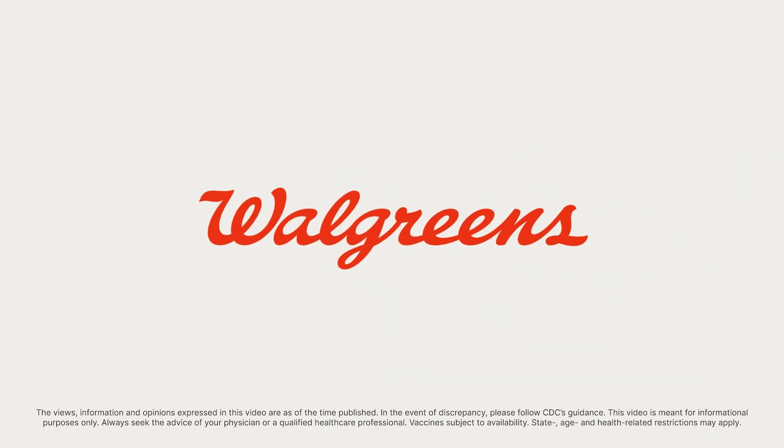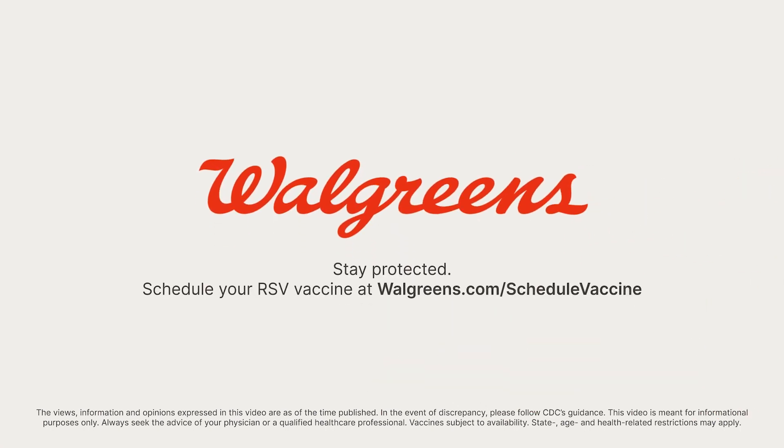Yes, it's easy and safe to get your RSV vaccine in the same trip as your flu shot or another vaccine. A Walgreens pharmacist can help you determine what's best for you. To schedule your appointment, visit walgreens.com/schedulevaccine today.